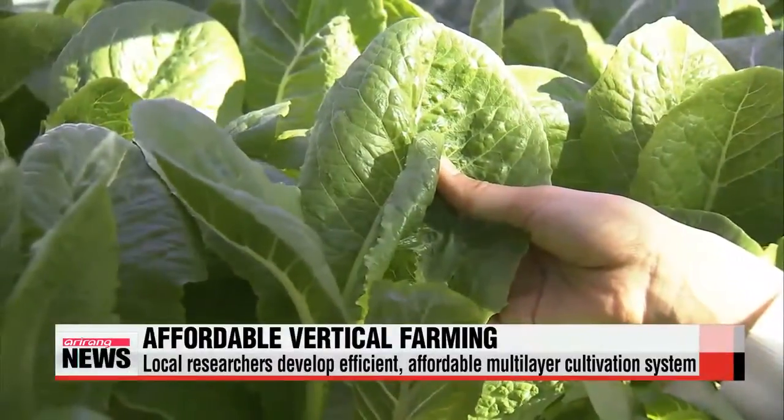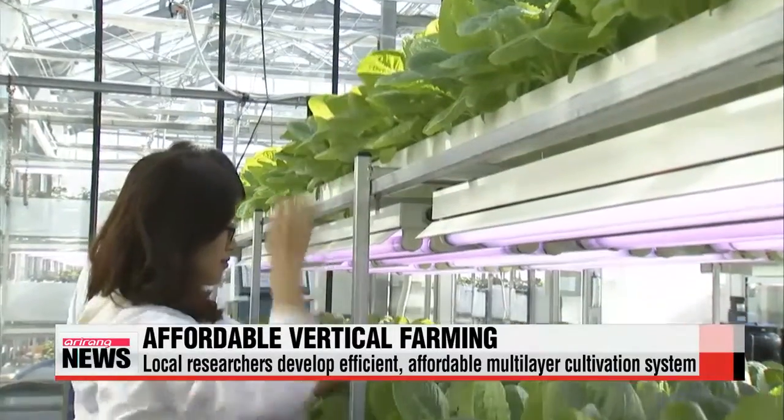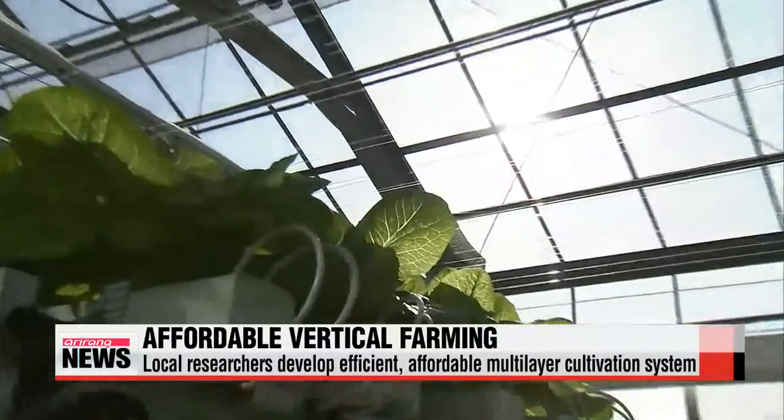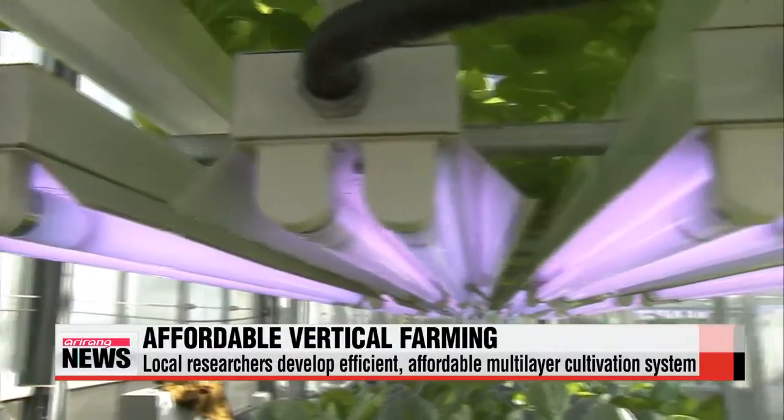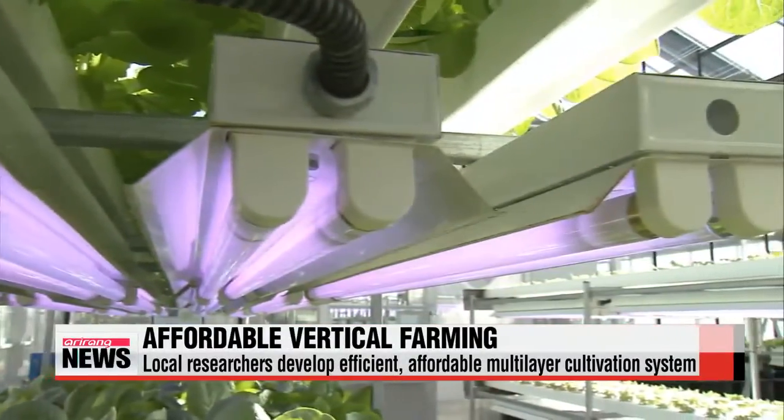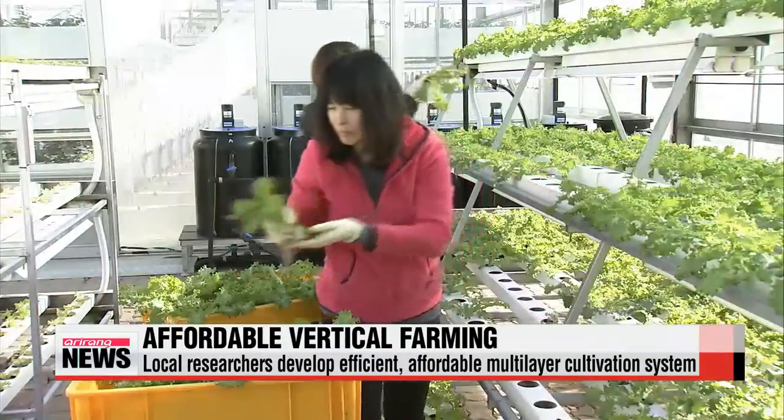The lettuce growing on the top layer receives sunlight, while the two layers below get additional light from special fluorescent lamps to supplement the solar energy. The cost is one-eighth of that of the older plant factory, at only one-hundred-eighty dollars per square meter.